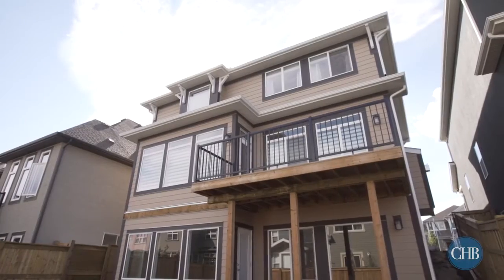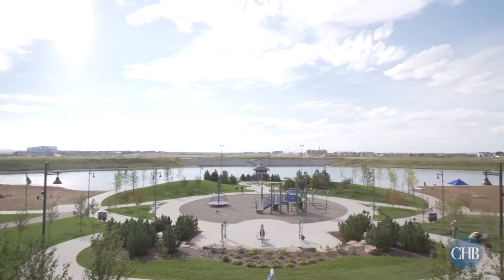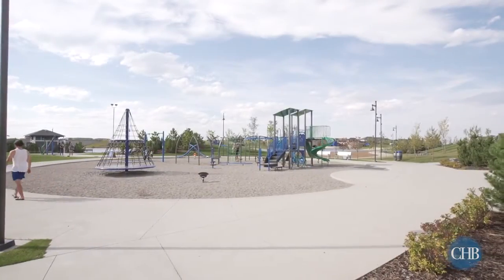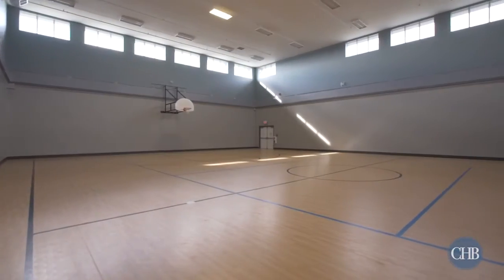The Mahogany Community is a picturesque neighborhood that includes 21 acres of beachfront on Calgary's largest freshwater lake. Keep active with your family by making the most of the 22-plus kilometers of pathways, community basketball courts, outdoor ice rinks, and tennis courts.